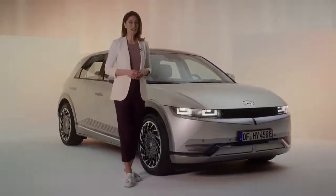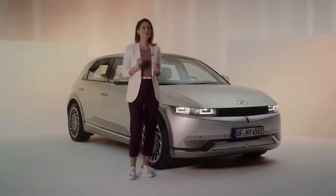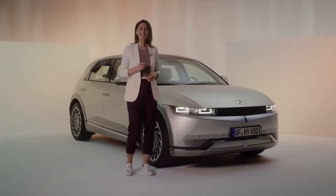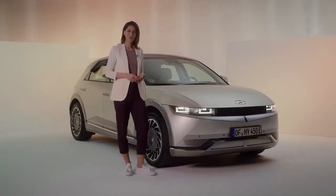The Bose premium sound system within the IONIQ 5 is just one of the features designed to make sure every drive with the IONIQ 5 is an enjoyable one. Click the link or swipe up to discover more.